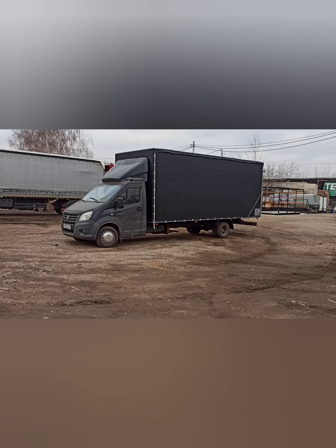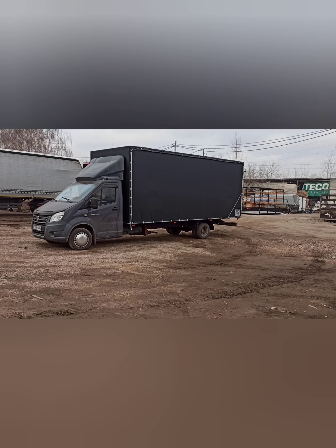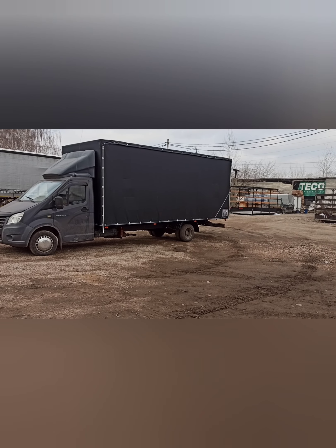Друзья, всем добрый день, всем здравствуйте! Вот сегодня отдаем такую работу заказчику. Это сделали проект по удлинению шасси и изготовили новый фургон.